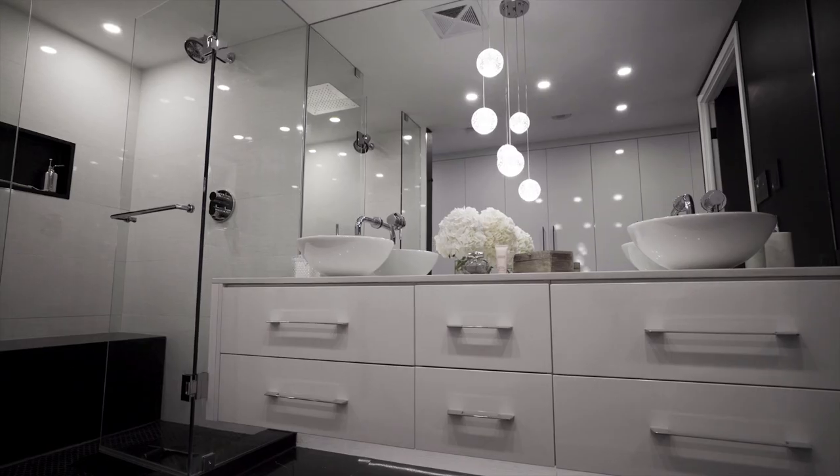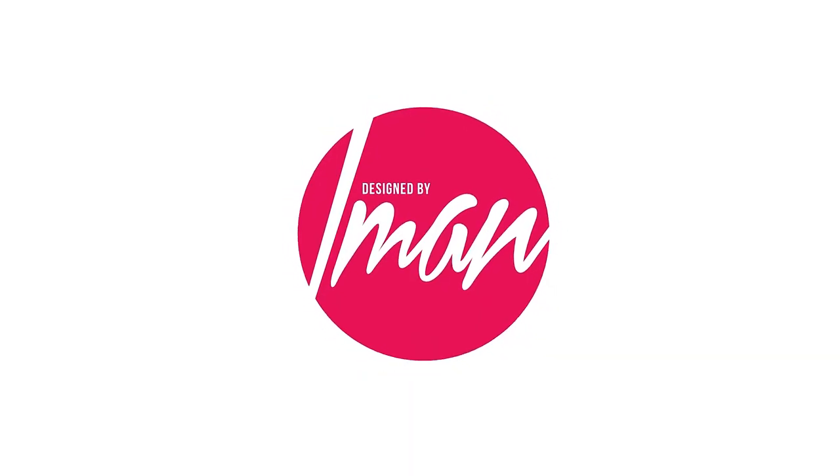Iman here from Designed by Iman, and today we're going to talk about everything you need to know to make your home more Instagrammable. In today's day and age, everyone's got their phones out — they're taking selfies, taking pictures of their family or friends. So when they come to your home, they're taking pictures of everything. And rather than those photos going into an album like they used to, they're going right onto social media. So today we're going to talk about how to create Instagrammable moments all around your home.